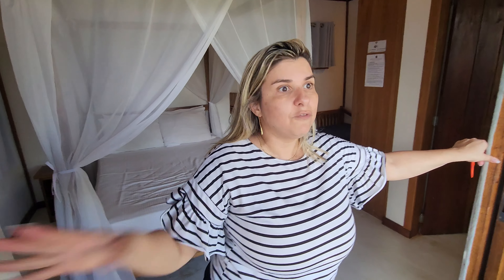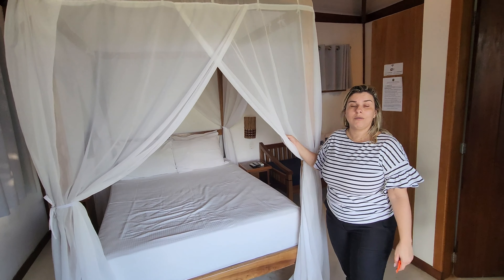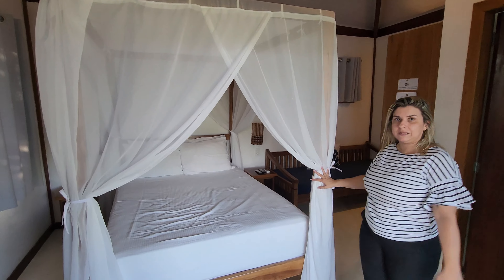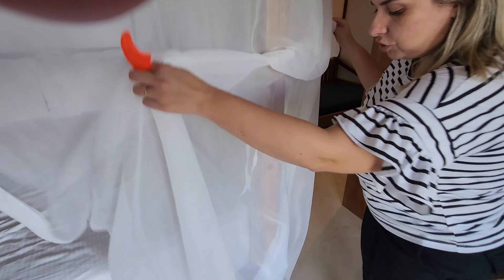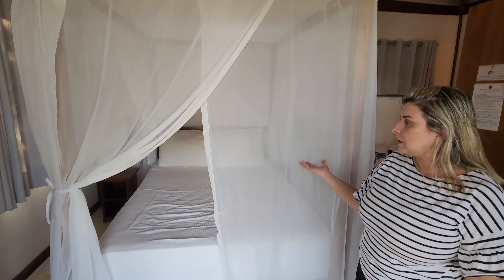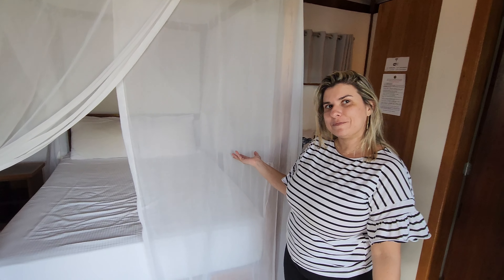Aqui tem uma porta de telinha pra evitar a entrada de insetos à noite, principalmente. Eles já avisaram a gente, porque aqui é uma península toda envolta de muita natureza, então com certeza vai ter insetos. A cama também tem mosquiteiro — e isso não é só decoração: ele vai até o chão e você pode soltar à noite pra dormir com conforto, sem ser incomodado pelos insetos. Além de bonita, funcional!